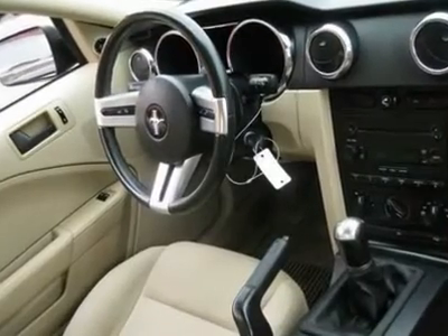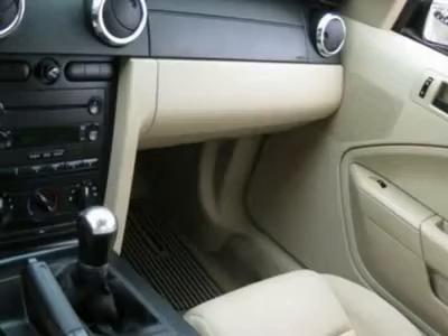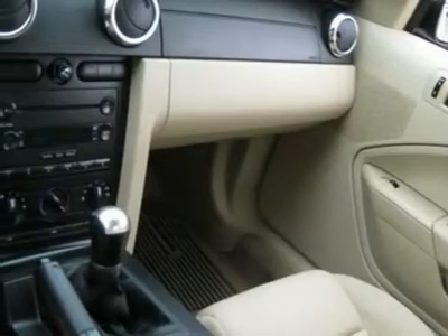ABS brakes, rear defogger, intermittent wipers, AM/FM CD player, cloth interior surface, rear spoiler, cup holders, premium wheels.